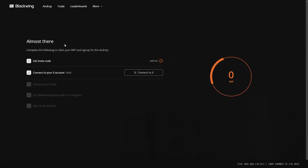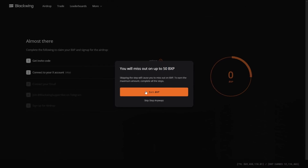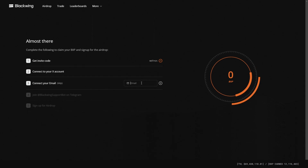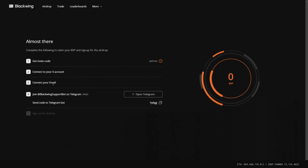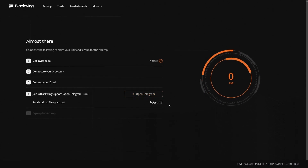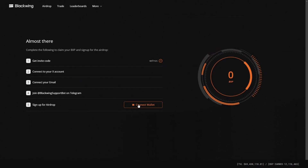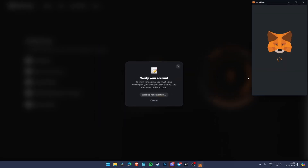After entering the code, you'll get the option to connect your X account — it's optional but skipping means missing up to 50 BXP points. You can also enter your email ID, connect your Telegram, and then click 'Connect Wallet.' You have to connect your MetaMask wallet, switch network, and sign the message. Always connect your X or email ID — don't skip these steps.